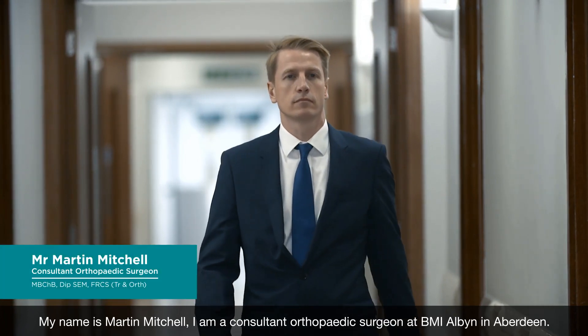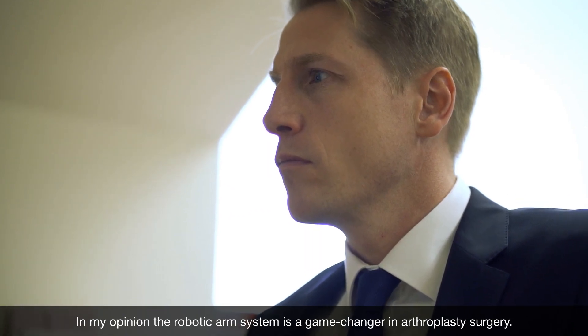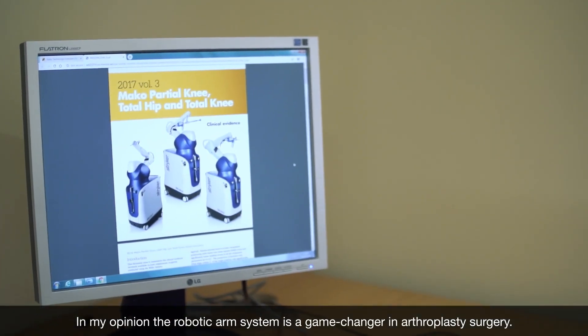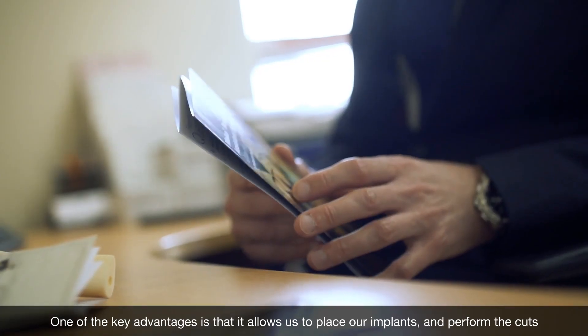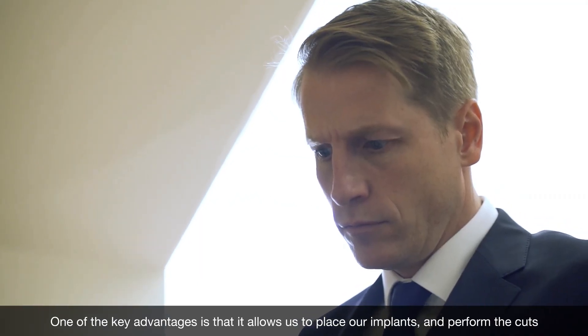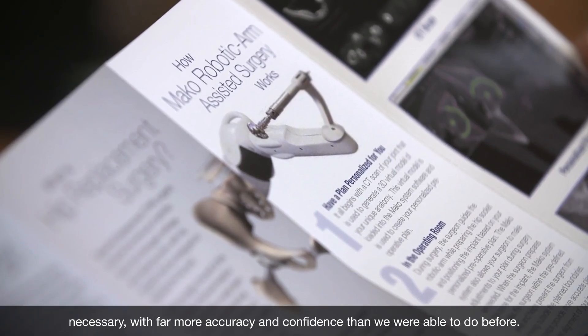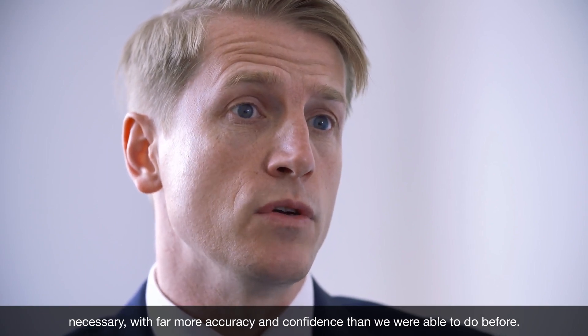My name is Martin Mitchell. I am a consultant orthopaedic surgeon at BMI Albin in Aberdeen. In my opinion the robotic arm system is a game changer in arthroplasty surgery. One of the key advantages is that it allows us to place our implants and perform the cuts necessary with far more accuracy and confidence than we were able to do before.